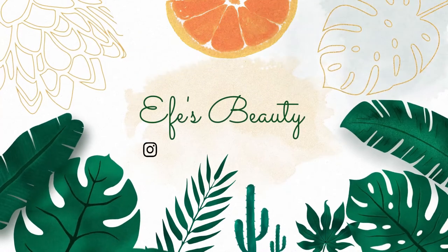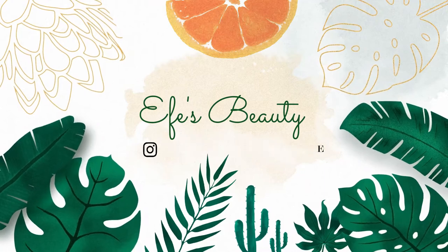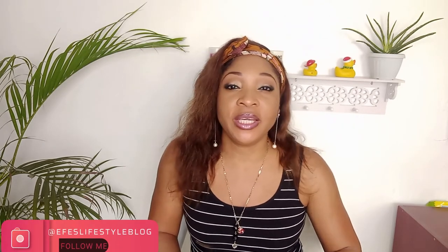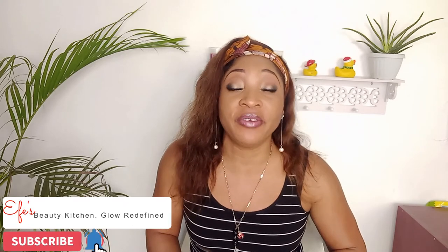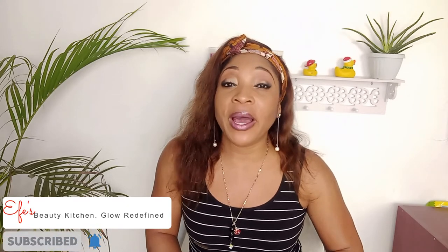We're going to be talking about what it promises to deliver versus what it actually delivers. Hi guys, welcome back to my channel — I'm Fa, and my channel is all about beauty, DIY skincare, product reviews, and lifestyle. If that's the sort of content you like, please consider subscribing, and if you enjoy this video, do give it a like.